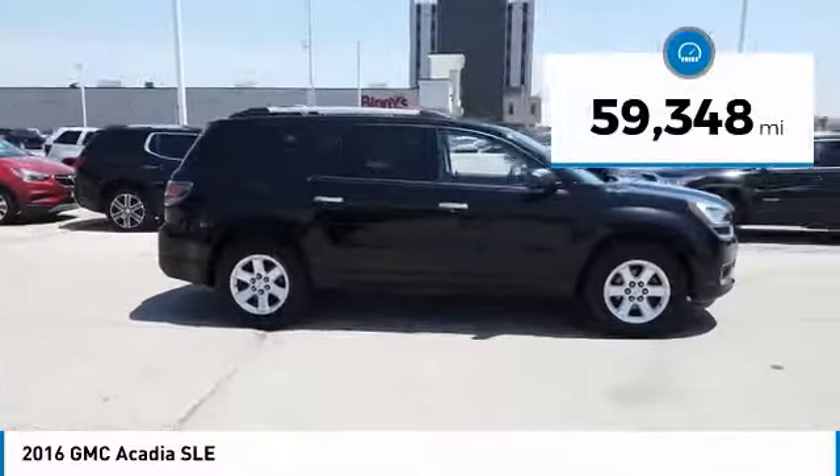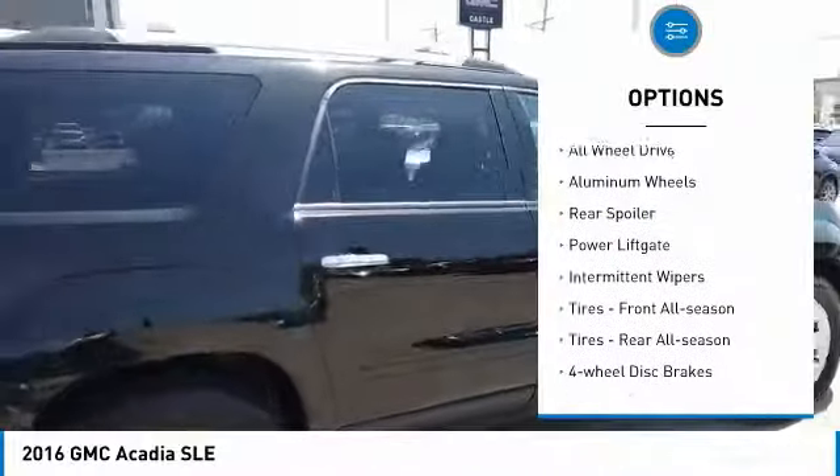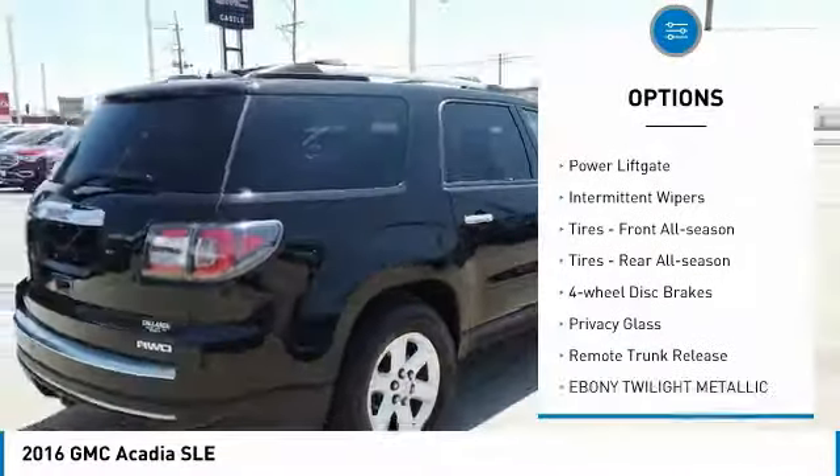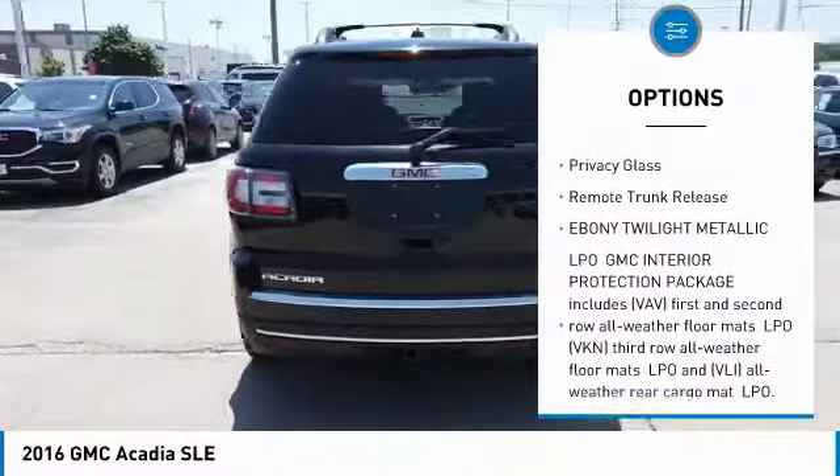This vehicle has less than 60,000 miles. Here are some of this vehicle's great options: all-wheel drive, aluminum wheels, rear spoiler, power lift gate, intermittent wipers, front all season tires,